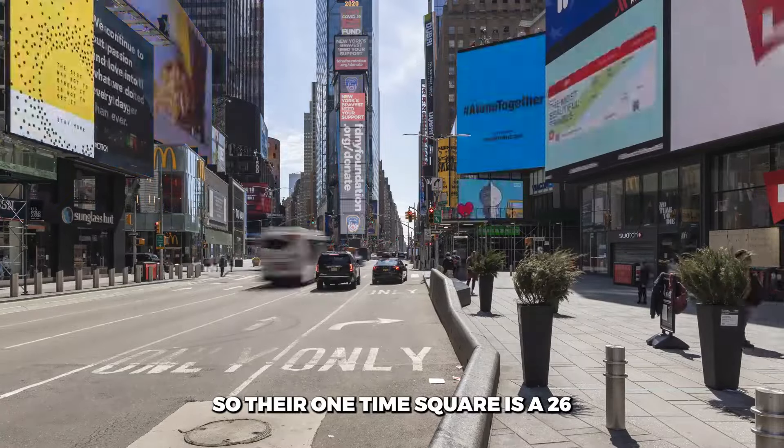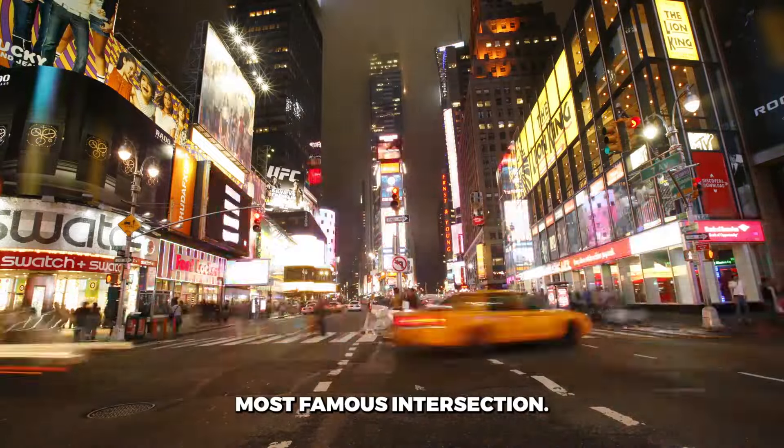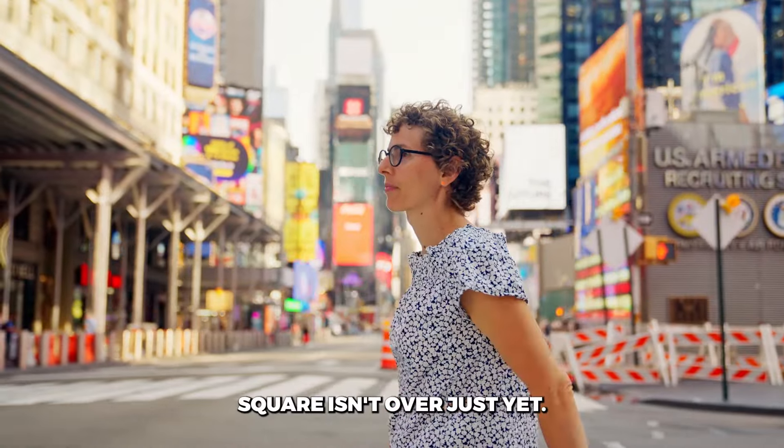One Times Square sits as a 26-story, mostly hollow moneymaker in the heart of America's most famous intersection. But the story of One Times Square isn't over just yet.